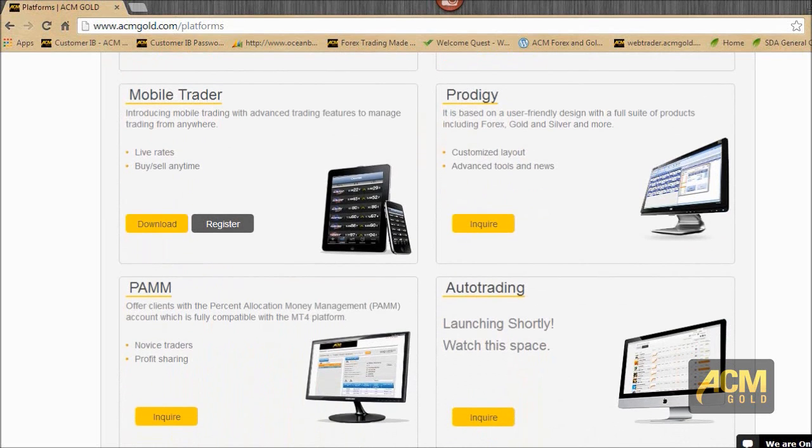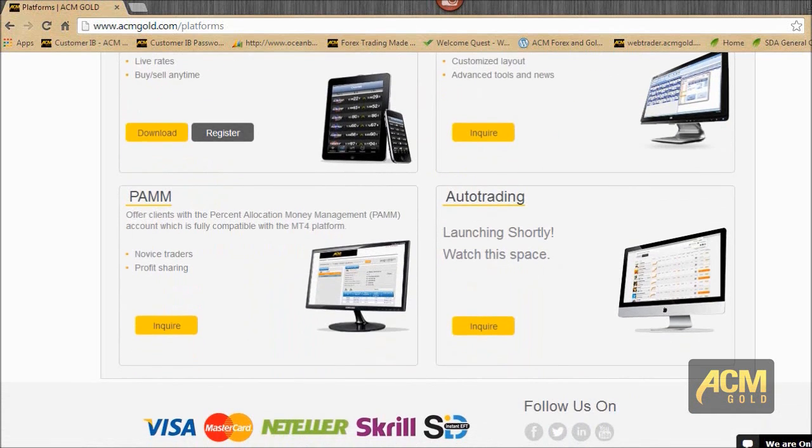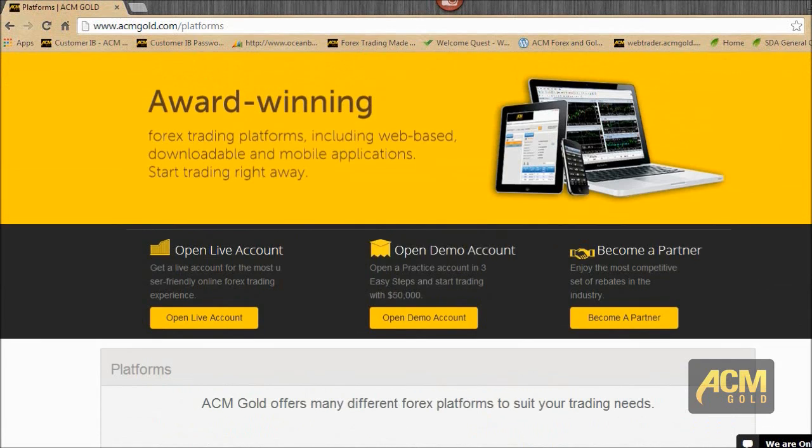MobileTrader is available in BlackBerry App World, the Apple Store, and Google Play. Prodigy is our platform — ACM Gold created it. It's not active here for us just yet, but you can always inquire about it. PAM accounts are also at an inquiry stage. And then you have Auto Trading, which is a forthcoming attraction — very exciting stuff.